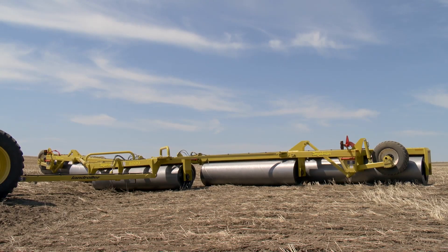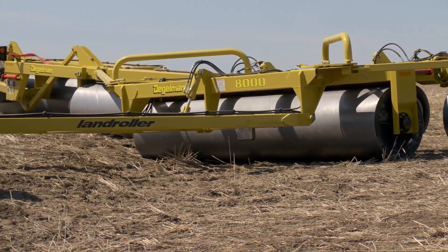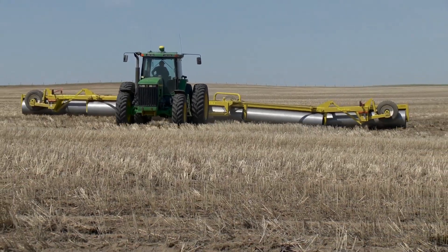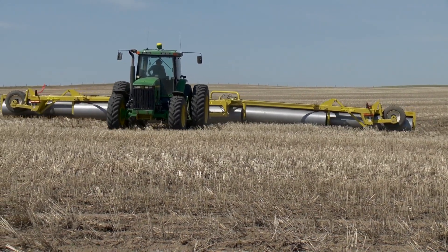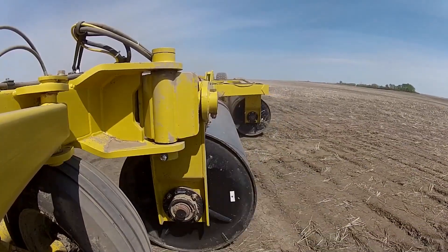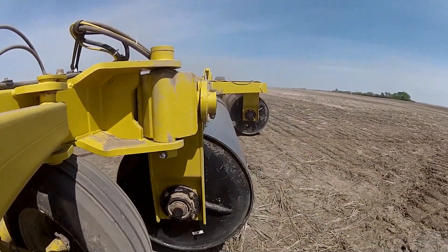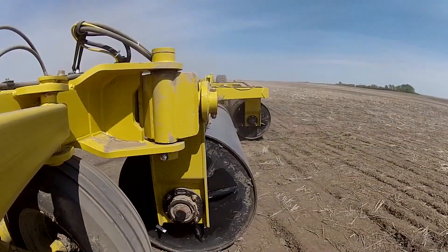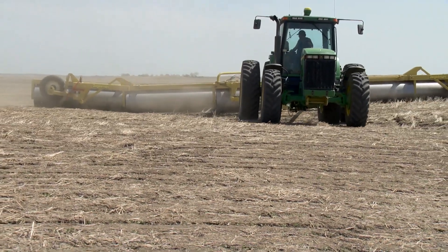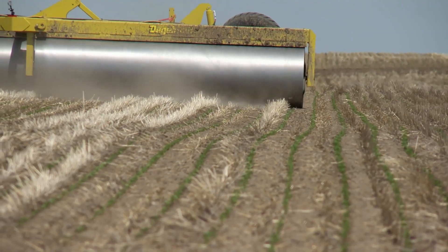This roller is a game changer in the agricultural realm. The machine is equipped with a distinctive floating hitch system that offers enhanced flexibility while operating in the field. This innovative feature utilizes floating hydraulic cylinders, allowing the roller to navigate freely over uneven terrain without any constraints. This system enables the roller to adapt seamlessly to varying ground surfaces, ensuring efficient and effective performance even in challenging field conditions.